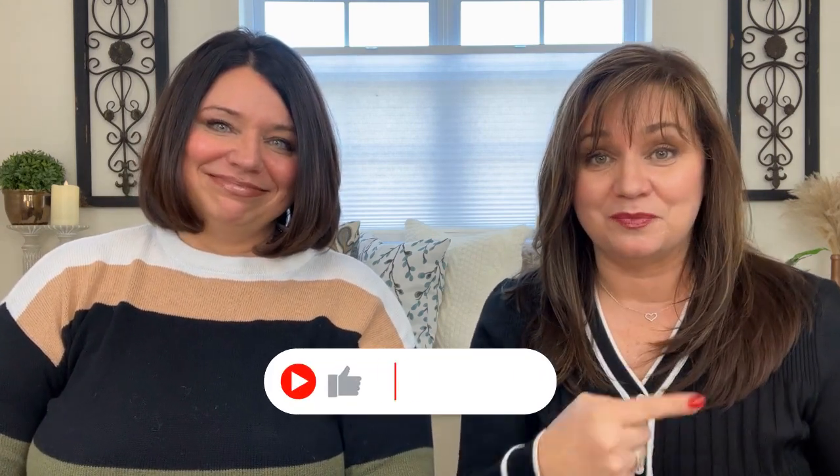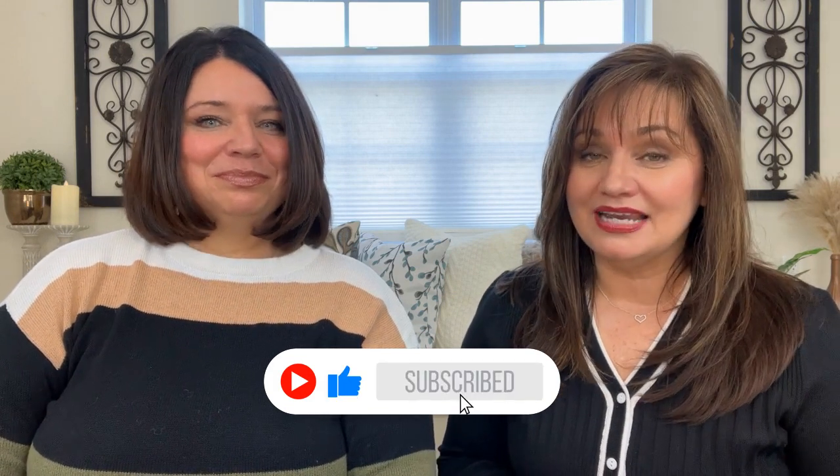That's going to do it for us today — wrapping up part one of our Wet n Wild series. Make sure to check out part two. Please hit the like and subscribe buttons and check us out on Instagram and Facebook. If you've tried any of these Wet n Wild products, let us know in the comments. See you next time!